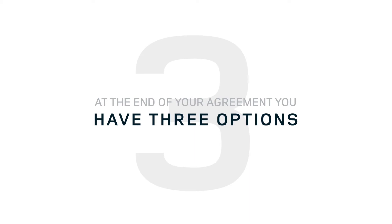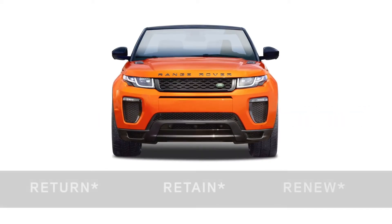At the end of your agreement you have three options. Return your Land Rover to us and, if in good condition and within your contracted mileage, you'll have nothing further to pay. Pay your deferred final payment to own your Land Rover, or part exchange for your next model, using any excess in your guaranteed minimum future value towards the deposit on your next Land Rover.